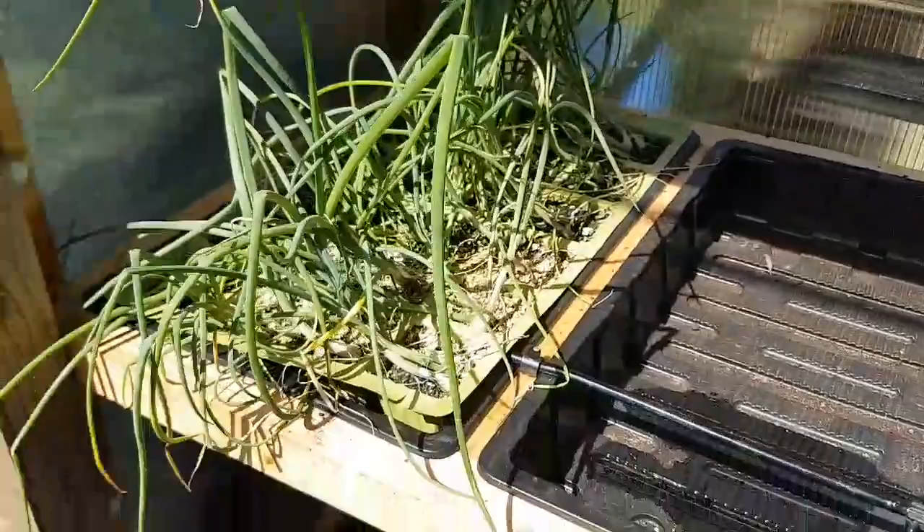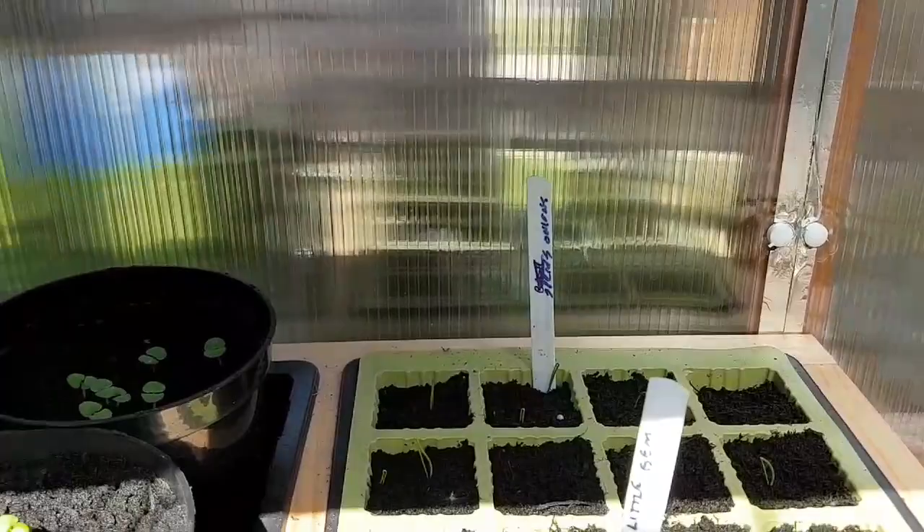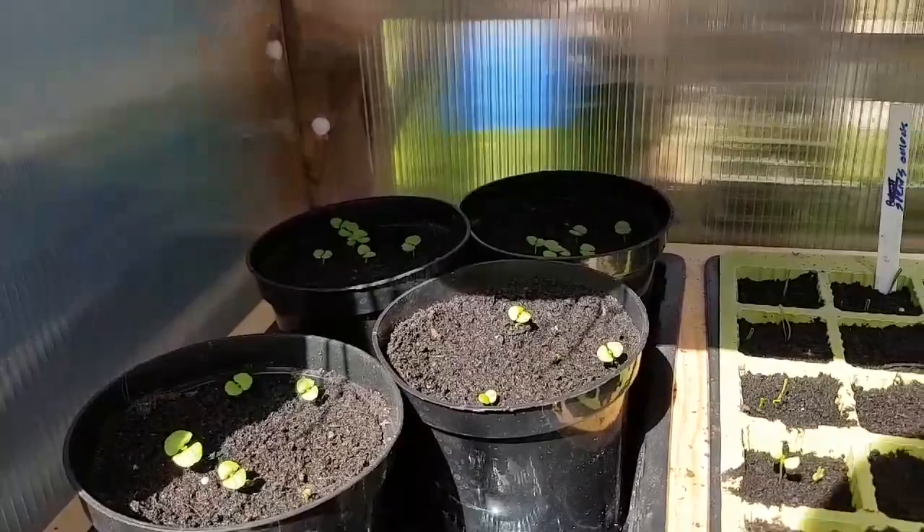We've got some spring onions in there. Down the bottom here we have some little gem lettuce ready to plant on, and I've got some more spring onions at the back. These pots here are sweet basil - or basil Genovese. We've also got some more strawberry plants there to be planted in - we'll show you that in a bit.